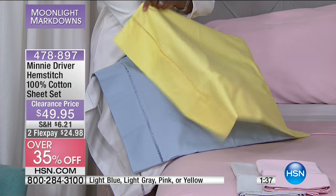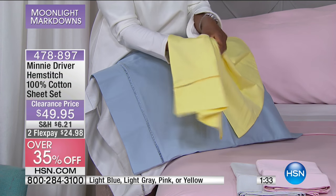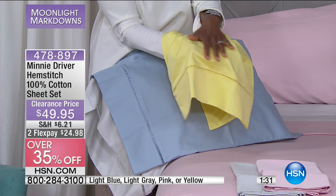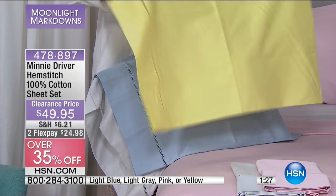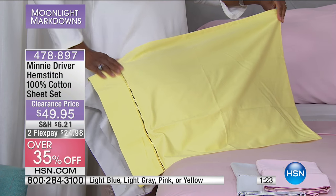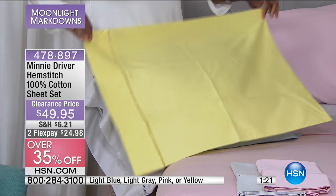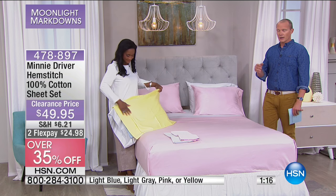Do the flex pay — $24.98. And better than that, get the HSN card because with your HSN card on your very first purchase, we'll take $10 off. Even when it's been so drastically reduced by 35% to $49.95. One of the things about Gaynor — her mum, Minnie's mum — over three decades in interior design and decorating. In fact, some of her pieces have been featured in major series and beautiful magazines. This is where the collaboration began.